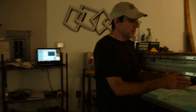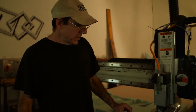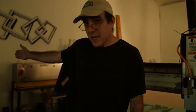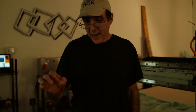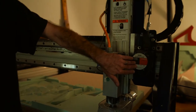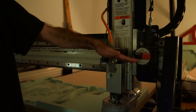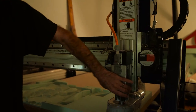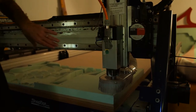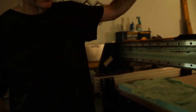This is a ShopBot, a CNC machine. It's controlled by this laptop computer and this big silver control box. The 3D model is translated into X, Y, and Z positions that are actuated by these motors. The motors are given the position — how many rotations they go up and down, back and forth — and the table can go eight feet by four feet by six inches up and down.